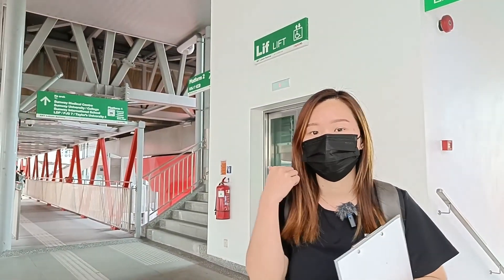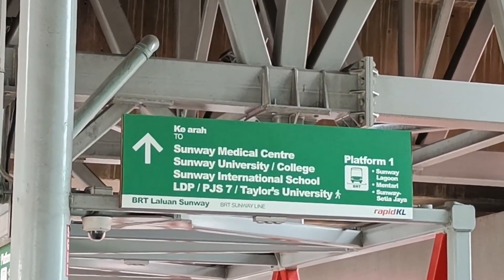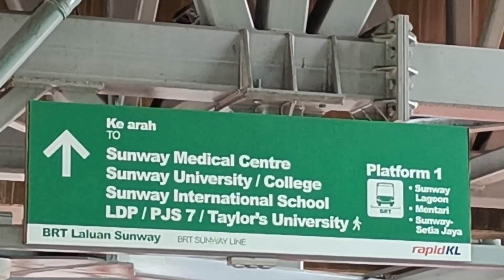This is the link for you to go to the BRT station. This is the Sunway BRT station, so you can easily go to another station by BRT. Around here you can access Sunway Medical, Sunway University, Sunway College, and also Monash. You can easily access public transport via BRT.